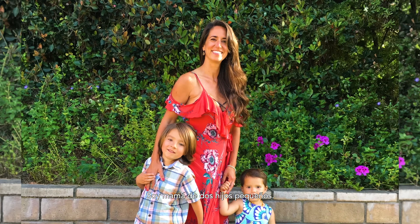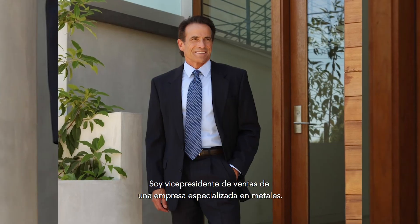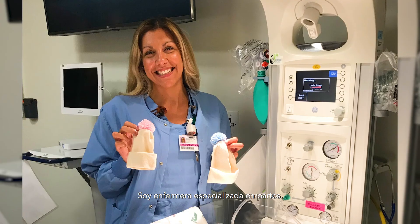My name is Nicole. I'm from Oceanside, California, and I'm a mom of two little ones. My name is Tim. I live in Laguna Beach and I'm a VP of sales for a specialty metals company. My name is Christine. I live in Newport Beach and I'm a labor and delivery nurse.